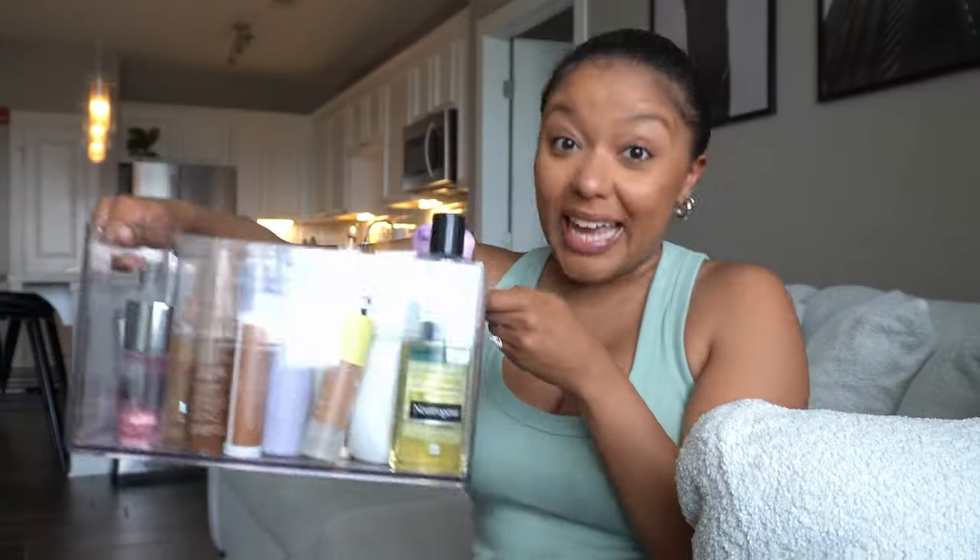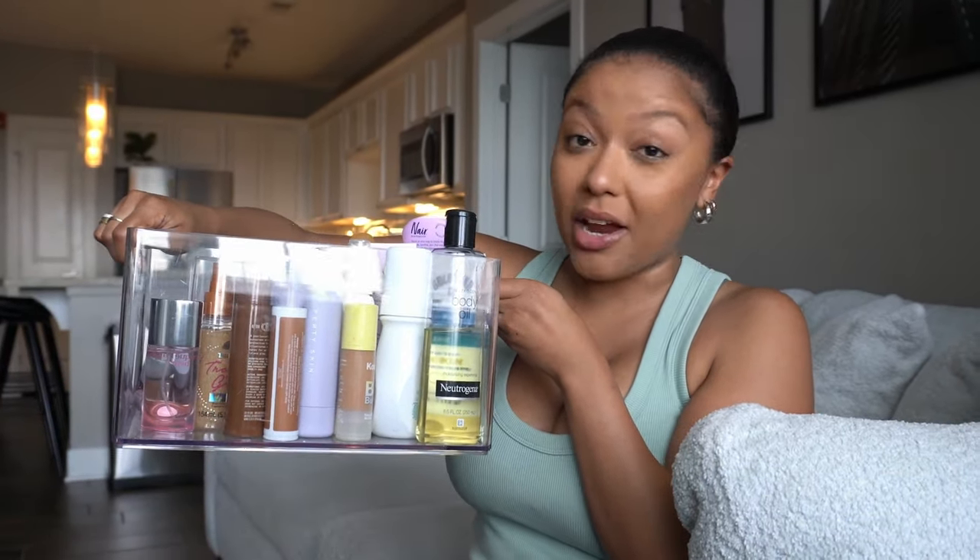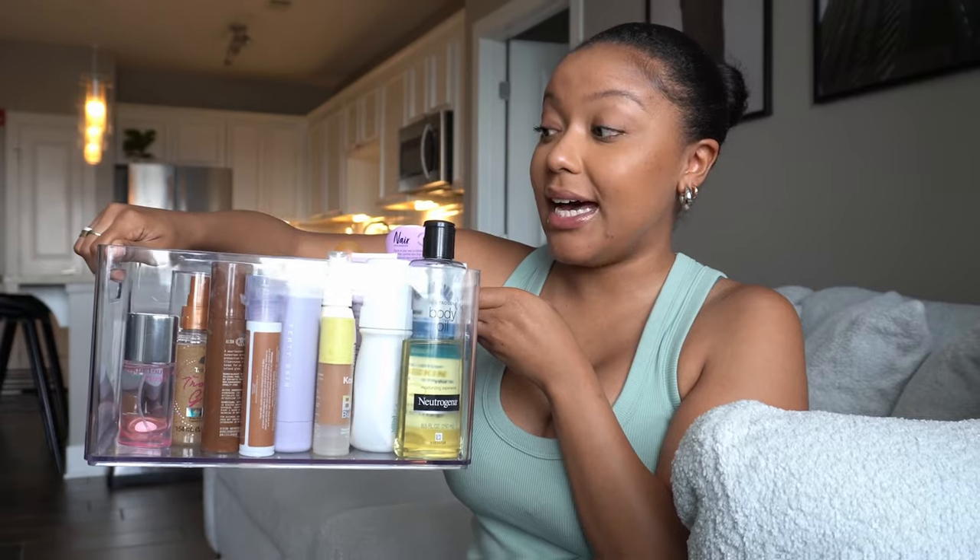Let's go ahead and get into this video because we have some serious damage control to do — products you definitely need for the summer if you want to look and smell cute. I love all of these products in this little storage bin right now. I promise this video is not gonna be long, just bear with me.